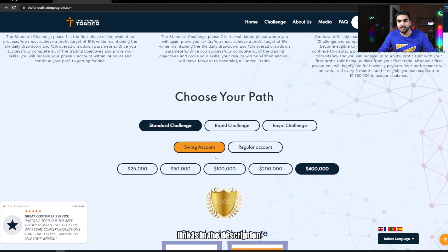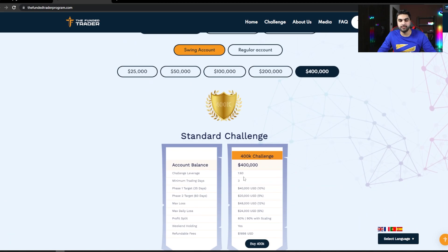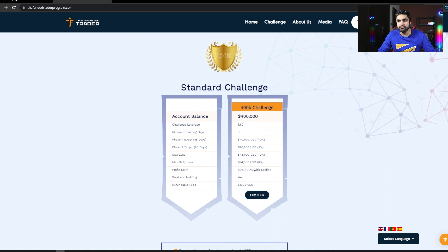If you choose the swing account of the standard challenge model, you get leverage of 1:60. My account is a swing account. I took the $400,000 challenge account and spent $1,898 to purchase it. This fee was refundable — once I completed phase 1, then phase 2, and became a funded trader, I got my $1,898 fee back with my first profit split.